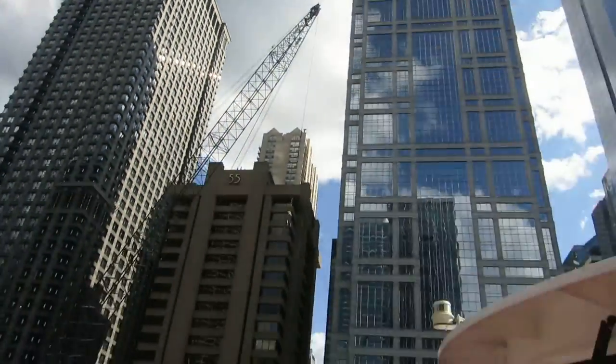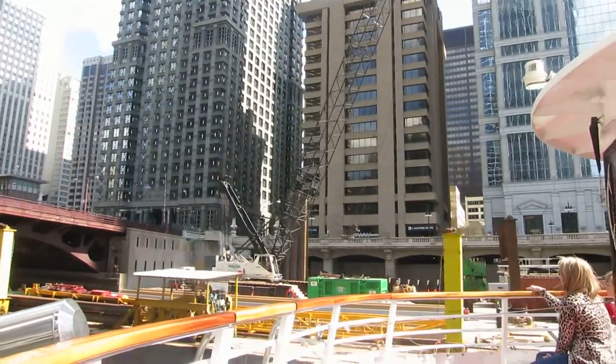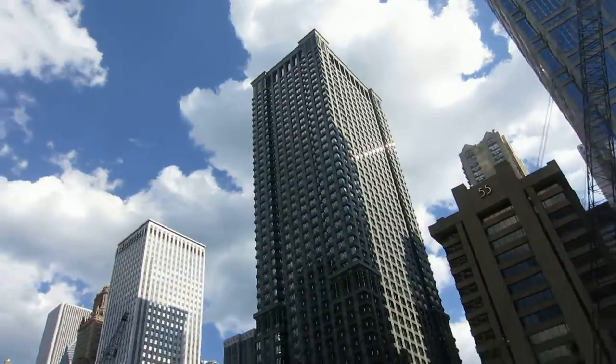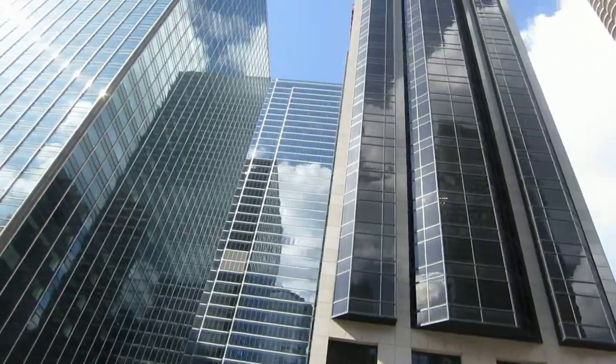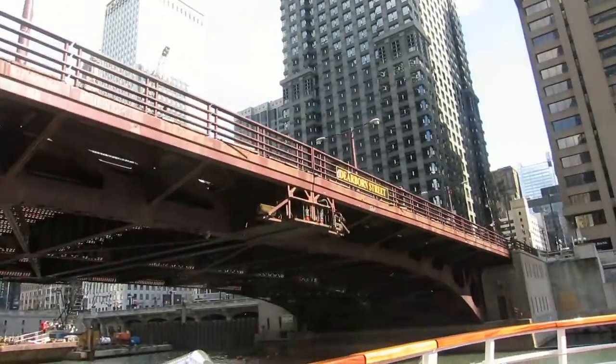They gave us Toucan Sam, Mr. Clean, and the Jolly Green Giant. The building is from 1988, post-modern, but it's also Chicago style — easiest to see in the corners. Three distinct parts: a base, shaft, and column, like the first skyscraper built right here in Chicago in the 1880s.